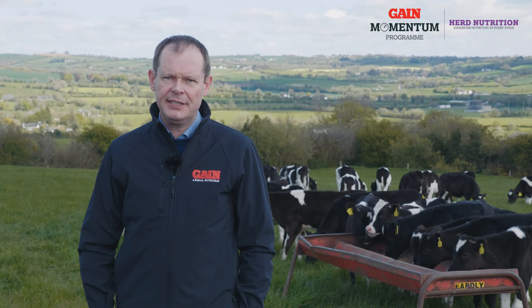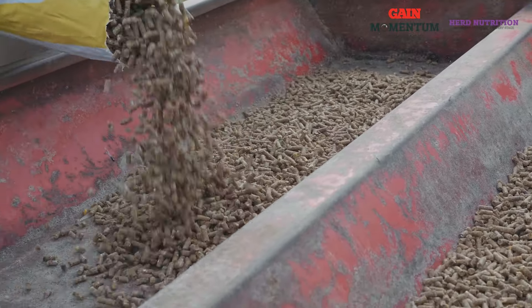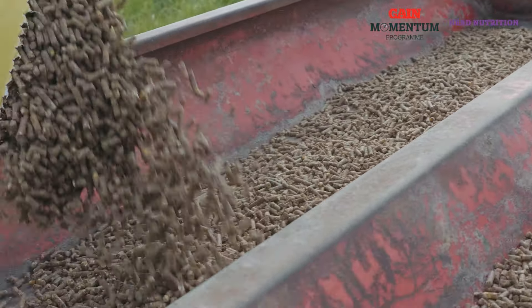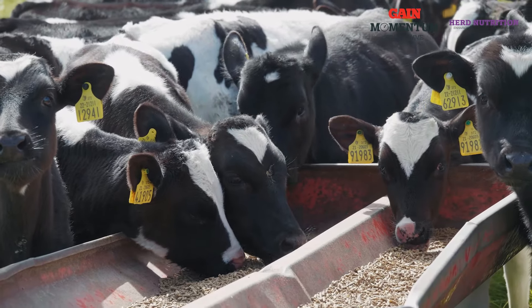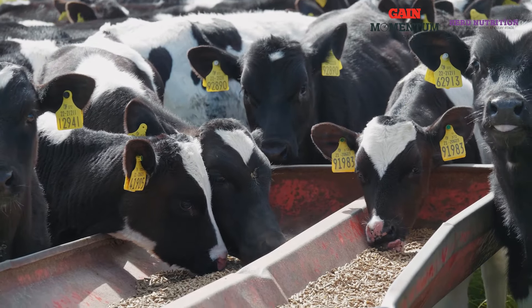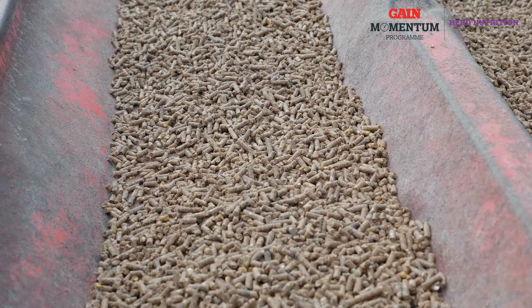At GAIN Animal Nutrition we've developed a product called GAIN RumenCare Calf Nut. It's a 16% protein product designed to feed calves during that critical transition stage, so it can be fed once the calf is introduced to grass and fed for six to eight weeks during that early critical turnout period.